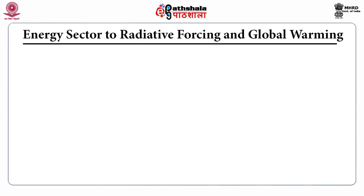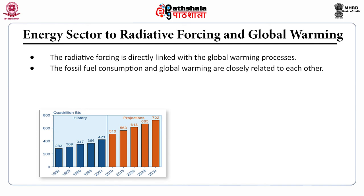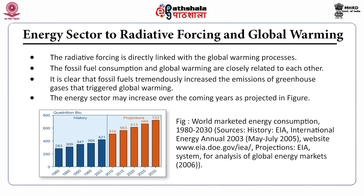Regarding the energy sector's contribution towards radiative forcing and global warming: radiative forcing is directly linked with global warming processes. Fossil fuel consumption and global warming are closely related — fossil fuels have tremendously increased greenhouse gas emissions, triggering global warming. The energy sector's contribution is projected to increase over the coming years.